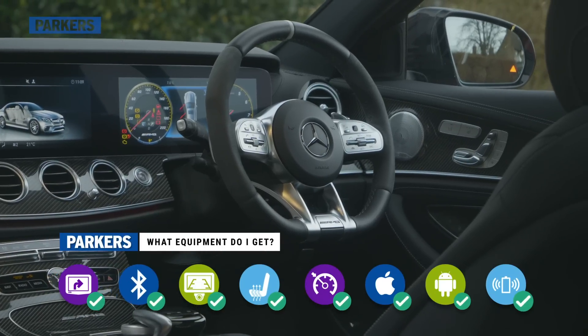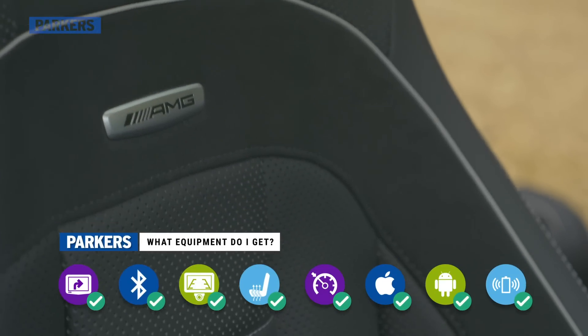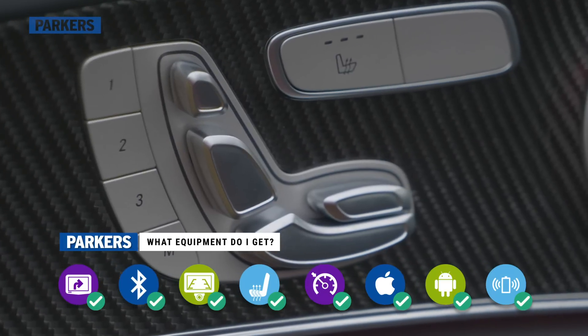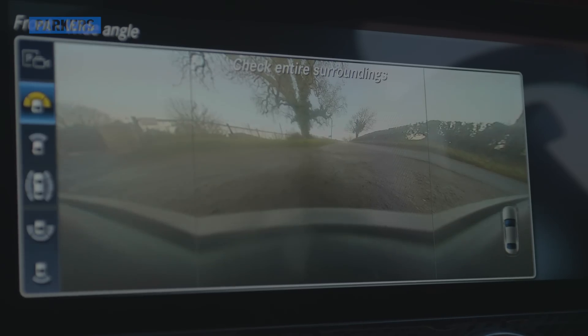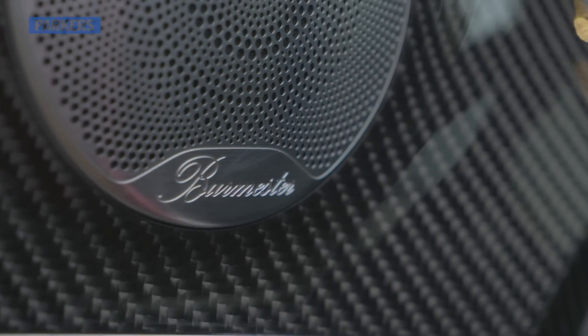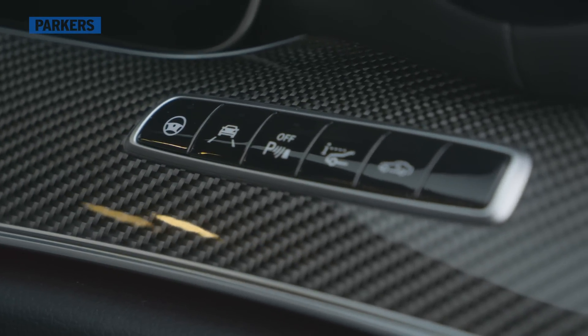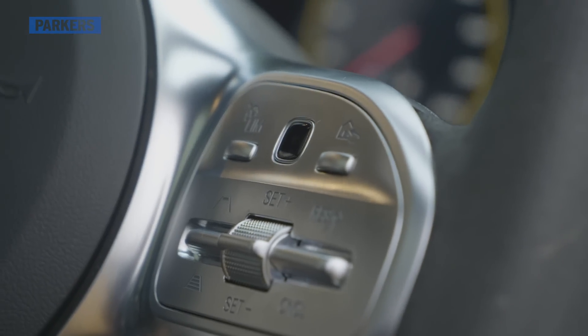Standard equipment on this E63 S Premium Plus model is vast, and includes electrically adjustable heated memory seats, a 360-degree parking camera, Burmester surround sound audio, and the full Driving Assistance Plus pack featuring adaptive cruise control and active lane guidance.